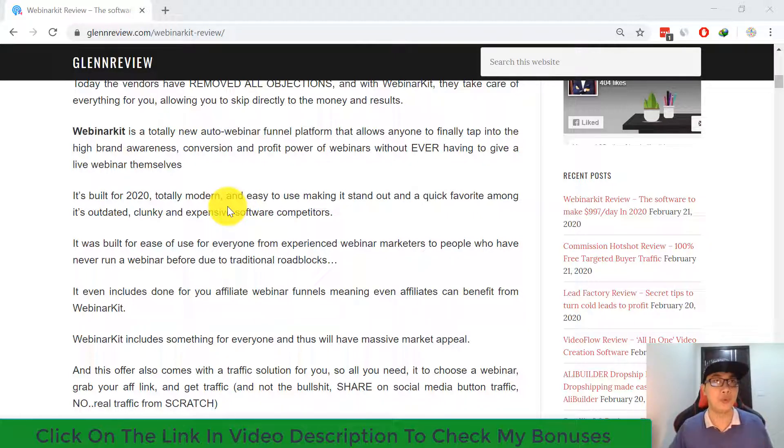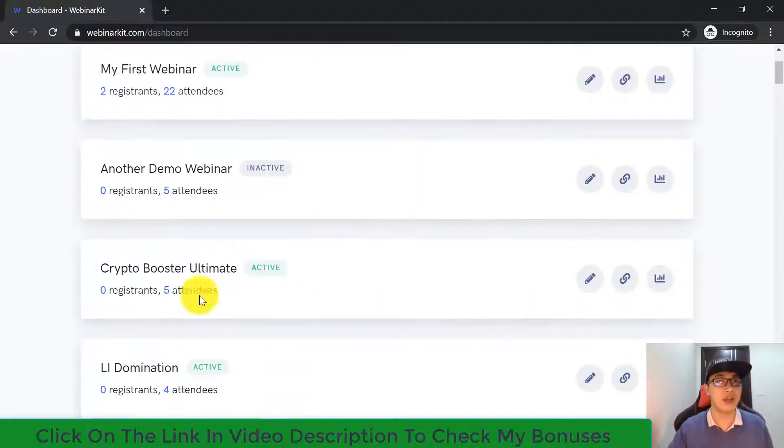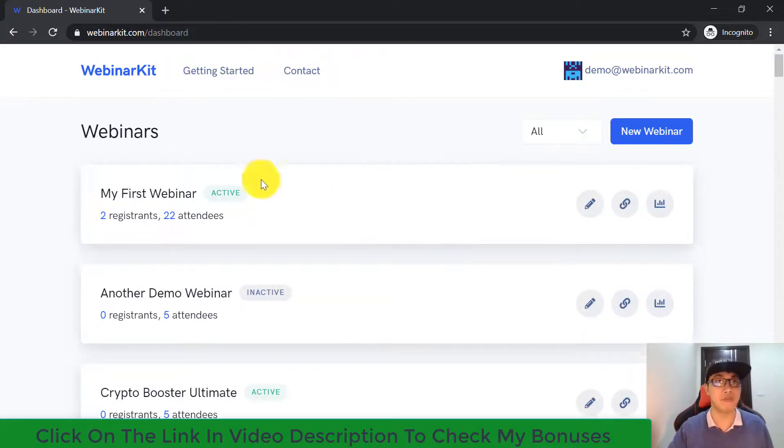Let's get started with the software review. As you can see, I'm inside the dashboard of Webinar Kit software. This is cloud-based software, so you don't need to configure or install anything — all you have to do is log in from any device. The first interface shows a list of webinars from your system — here are all my existing webinars.